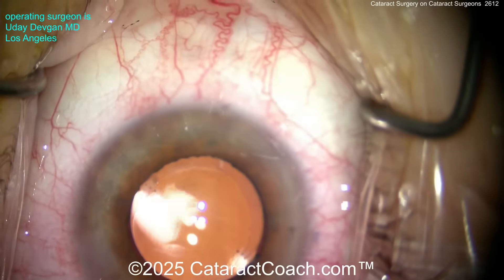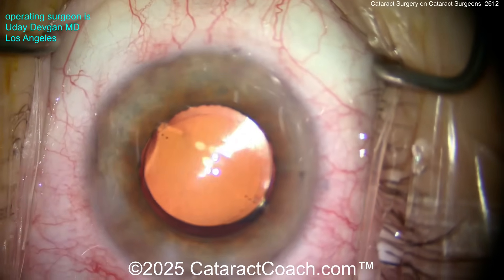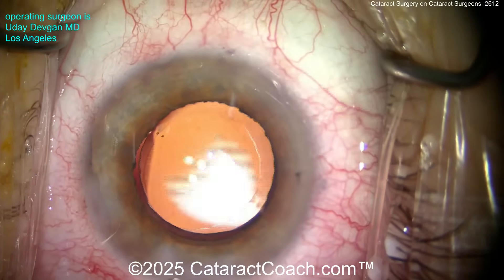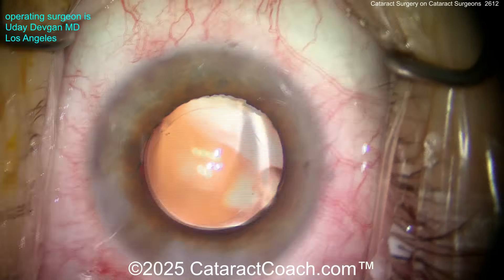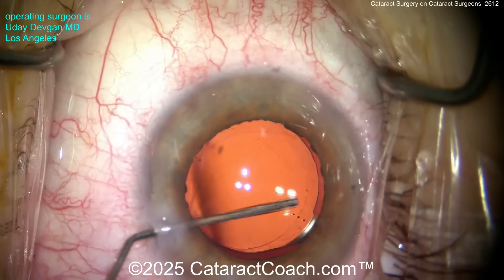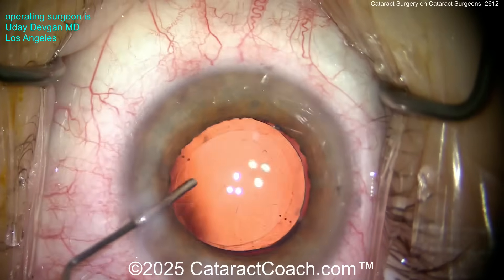I just did my 84th case this week — a patient who came from out of state, in her 80s with a dense cataract and pseudoexfoliation as well. In that case, you want as little trauma as possible, of course. Fortunately, that patient had very nice zonular support and everything worked out great.